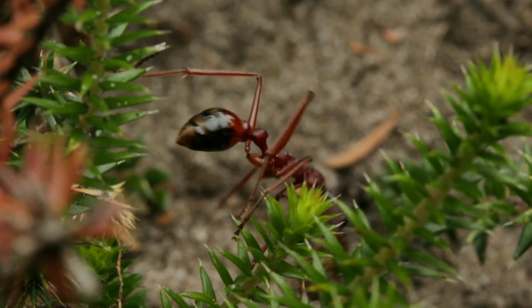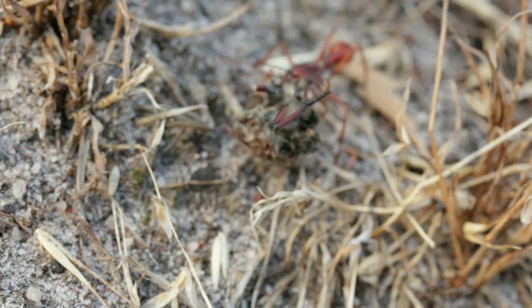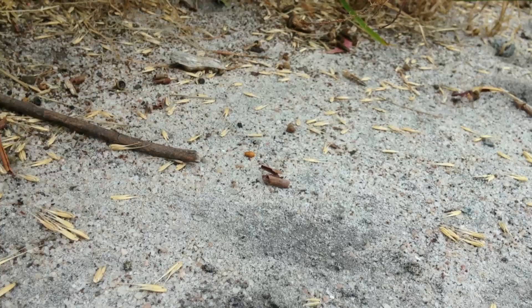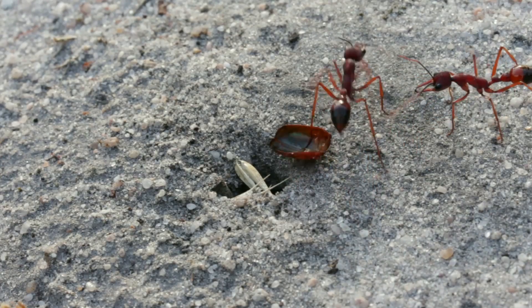Bull ants are even known to multitask too. Here, they're cleaning out their nest, carrying out scraps like the exoskeletons of past prey, which they no longer have any use for. So they move it out of their nest, and straight into their not-so-fortunate neighbours.